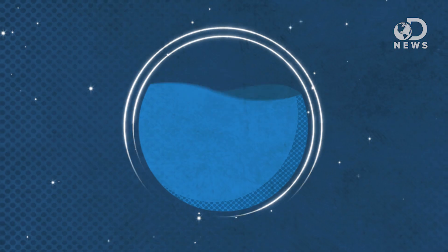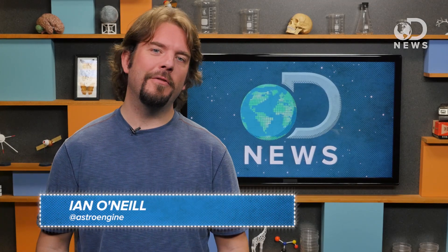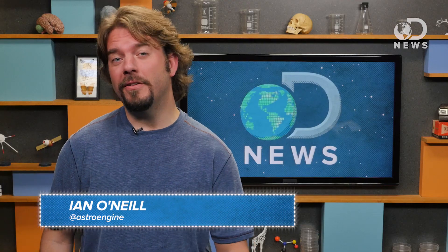It's not easy being green — just ask Venus. Hello, I'm Ian O'Neill, space producer for Discovery News, and I thought I'd pop into the studio today to talk about a planet that rarely gets much press, even though it's considered Earth's evil twin.